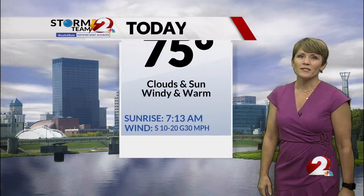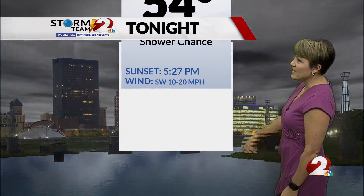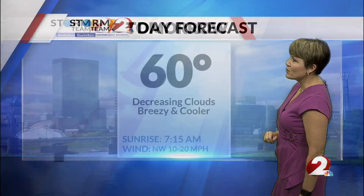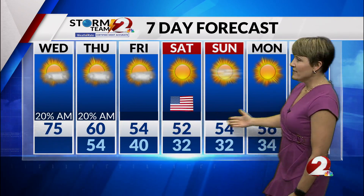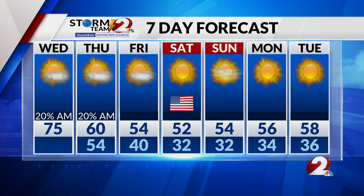Here's your forecast for today — the warmest day of the week: morning clouds, a little afternoon sun, windy and warm with a high of 75 degrees. Tonight's low drops to 54 with increasing clouds. We'll have the chance of some showers tonight and maybe a lingering shower tomorrow morning, otherwise decreasing clouds, breezy and cooler with a high of 60. Then it gets really cool Friday into the weekend — highs will be in the 50s. Lows this weekend will drop down to freezing, but we expect a lot of sunshine. Veterans Day is sunny, mostly sunny Sunday, and the sunshine and dry stretch will continue through most of next week.